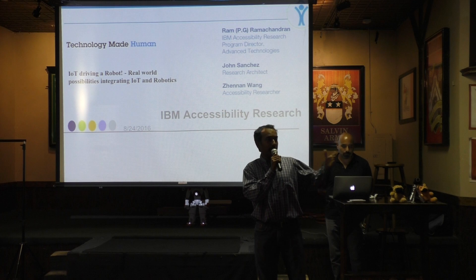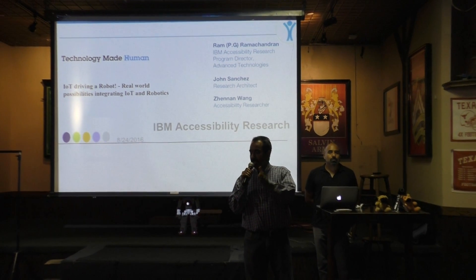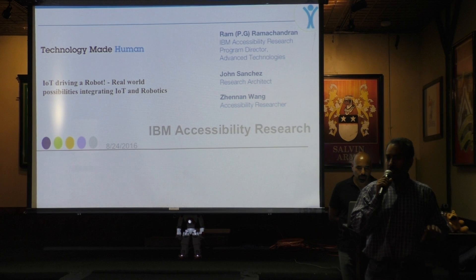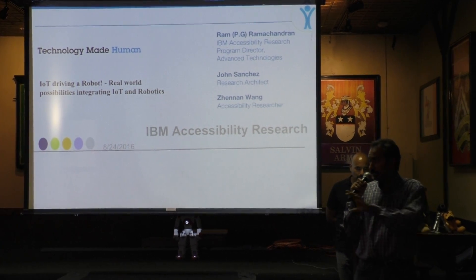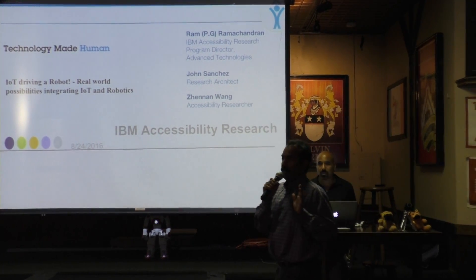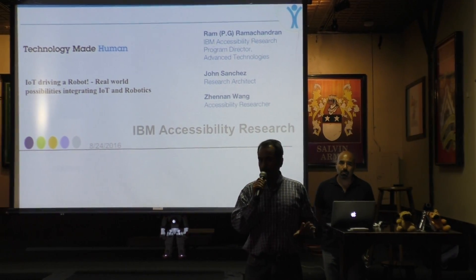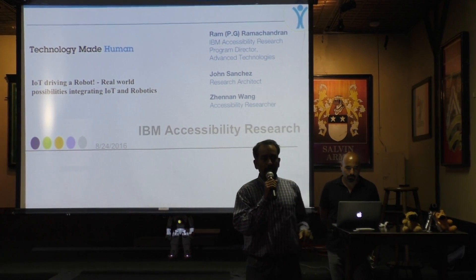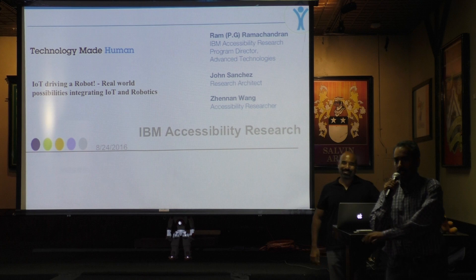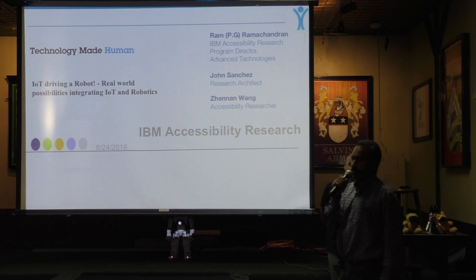We work on compliance — ADA compliance, like Section 508 — as well as voice recognition and captioning research. We've also been focusing on cognitive disabilities and IoT of late. We are a small team, but we work on various aspects of research related to accessibility. With me are John Sanchez, the architect, and Jenan Wang, one of the researchers on the team.